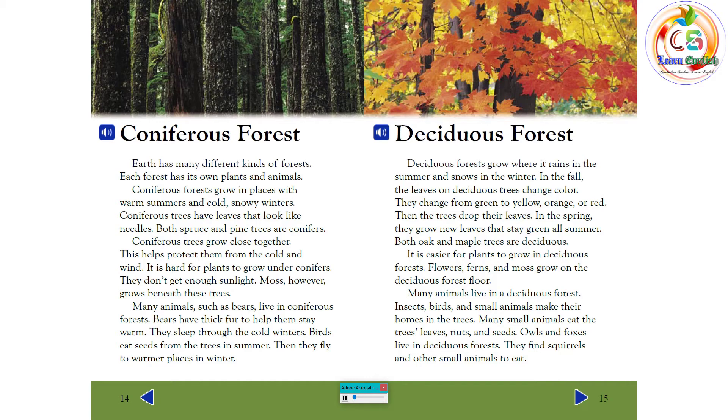Deciduous forests grow where it rains in the summer and snows in the winter. In the fall, the leaves on deciduous trees change color — from green to yellow, orange, or red — and then the trees drop their leaves. In the spring, they grow new leaves that stay green all summer. Both oak and maple trees are deciduous. Flowers, ferns, and moss grow on the deciduous forest floor. Many animals live there — insects, birds, and small animals make their homes in the trees, eating leaves, nuts, and seeds. Owls and foxes also live in deciduous forests, finding squirrels and other small animals to eat.